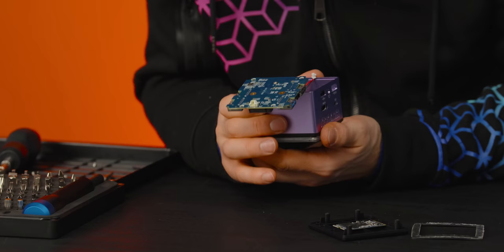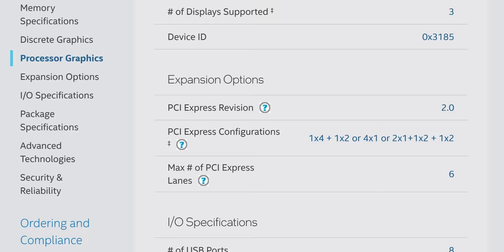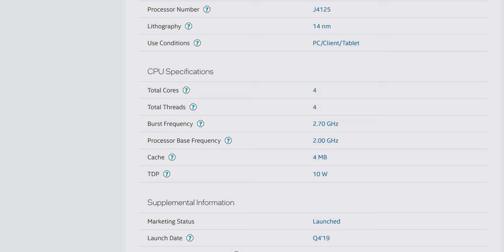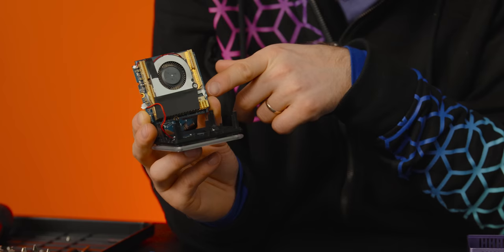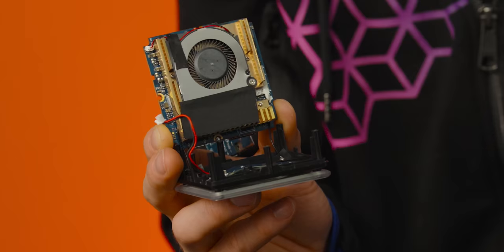The specific model is the Celeron J4125, and it is obviously designed for extremely low power applications. It only supports a maximum of six PCIe lanes at Gen 2 speeds, in spite of being a relatively current product. And it sips power at a 10 watt TDP in spite of its 14 nanometer manufacturing process. There are a couple of smart things I see in here: the wireless and Bluetooth chipset has the antennas glued onto it — not in a malicious anti-right-to-repair way, but so they don't come loose in shipping.